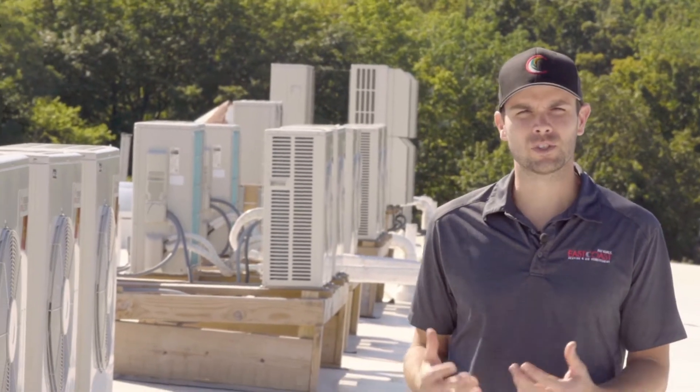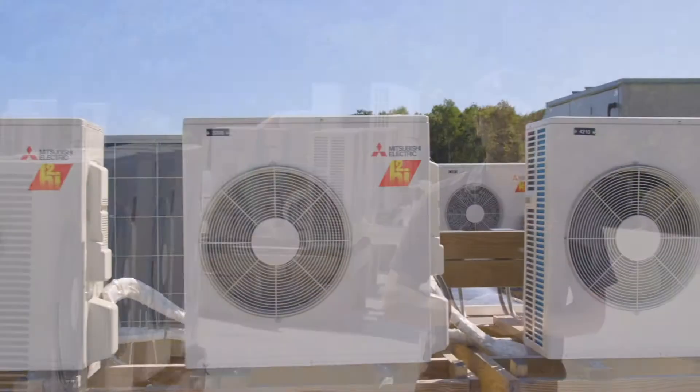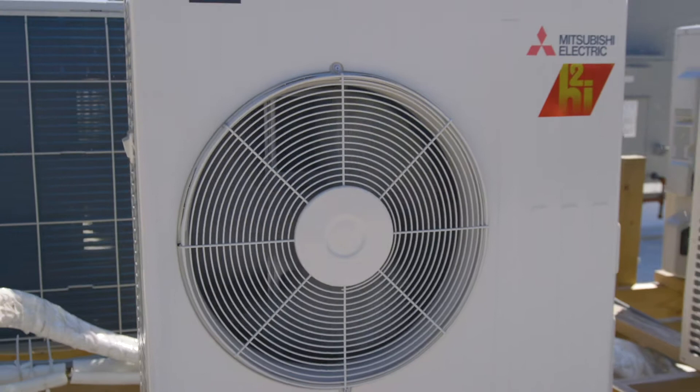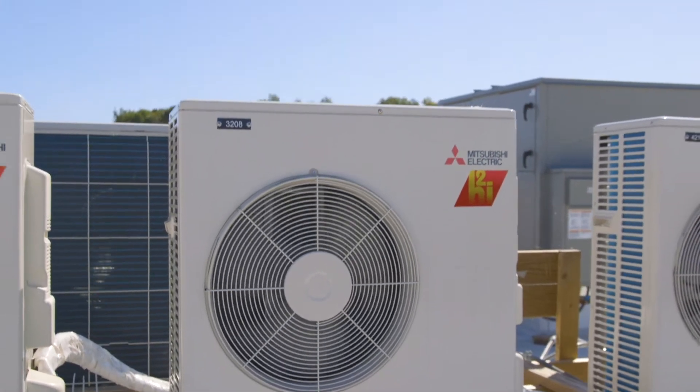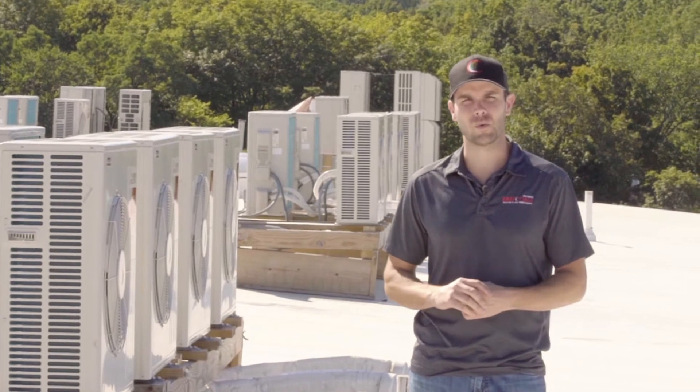Like we did here, most of our outdoor units are kept on the roofs of our multi-residential projects. As you can see, most of these units are up off the ground, which is important for snow load. Since these units are used for heating, you want to make sure that you keep a heat pump up out of the snow so it can perform really well during the winter.